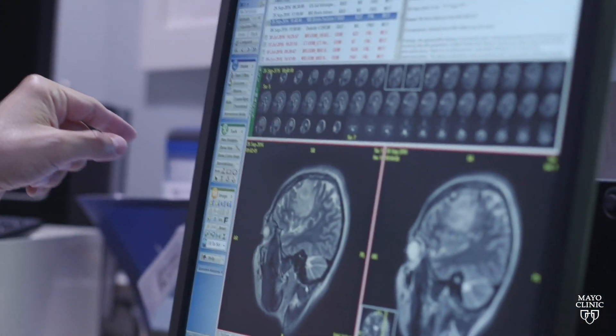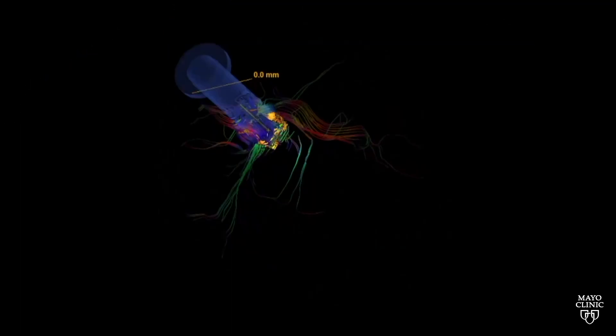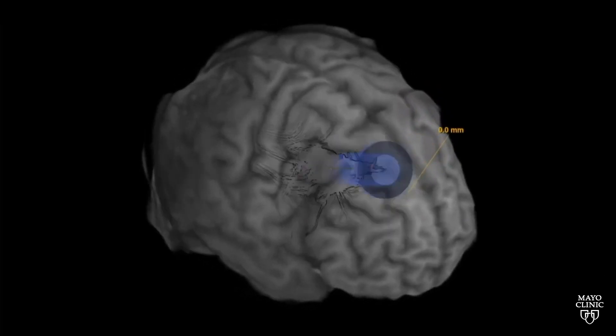First, we're bringing very advanced imaging technologies to the OR, such as intraoperative MR and robotics, fluorescent imaging, augmented reality, and holography. All these technologies are coming together to make surgery less invasive and more effective.